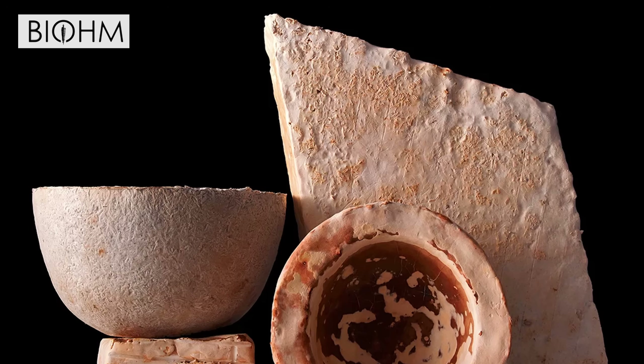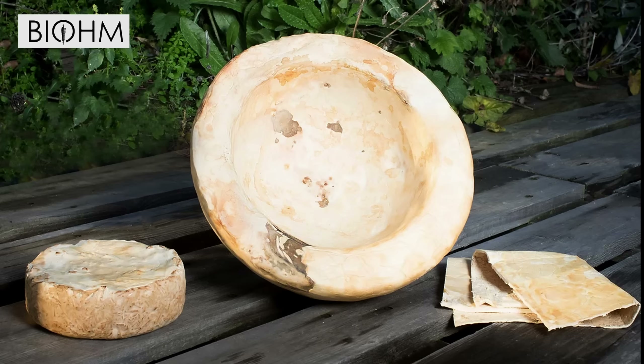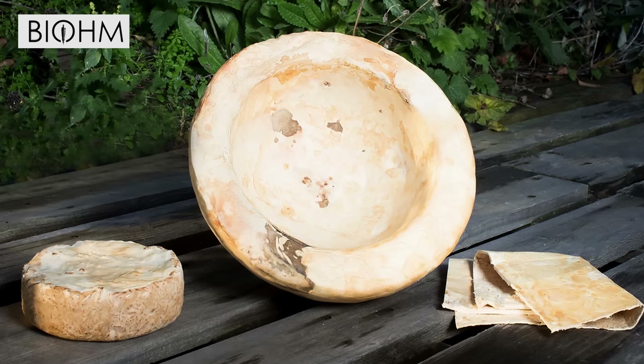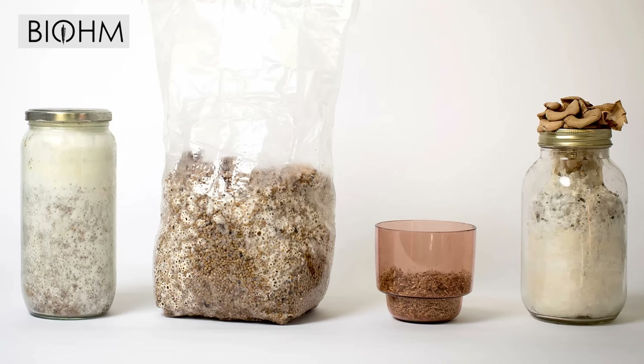Biome, a UK-based start-up, has developed a mycelium insulation panel. It outperforms traditional insulation like rockwool and fiberglass in terms of thermal capacity, fire resistance, and acoustic performance. However, I'm concerned about the lifespan of this product. 20 years down the line, are you expected to rip out all your drywall and install new insulation? That would be a waste of time and money.